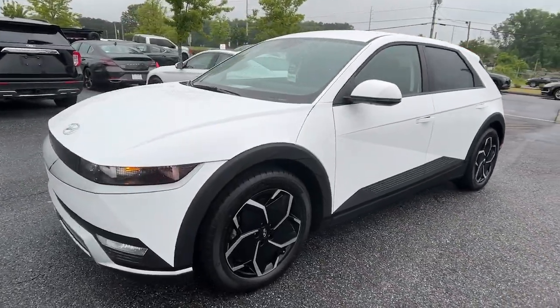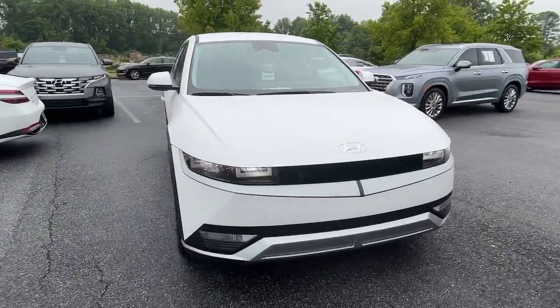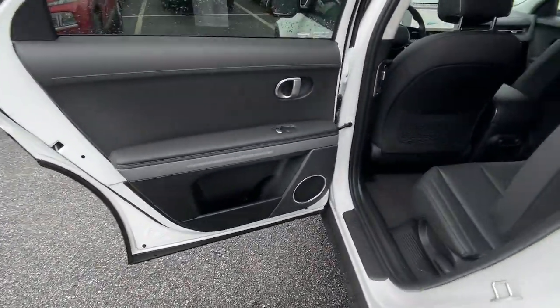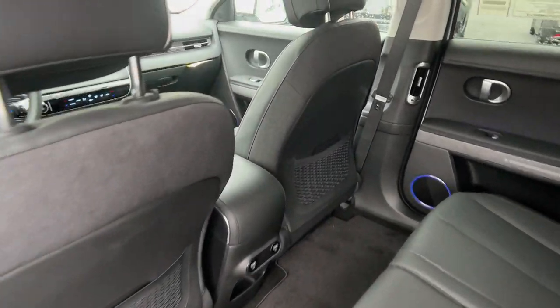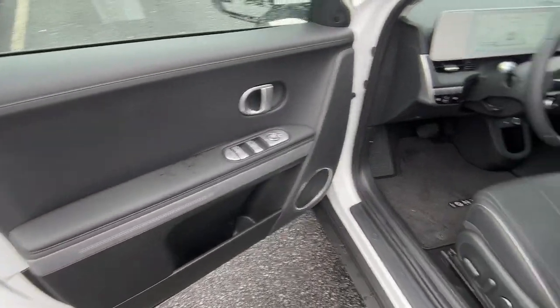These are just some of the great options this vehicle comes with: heated steering wheel, Apple CarPlay and/or Android Auto, navigation system, keyless entry, power liftgate, satellite radio, premium sound system, heated mirrors, aluminum wheels, and heated front seat.